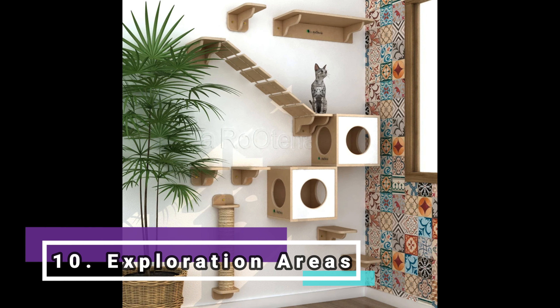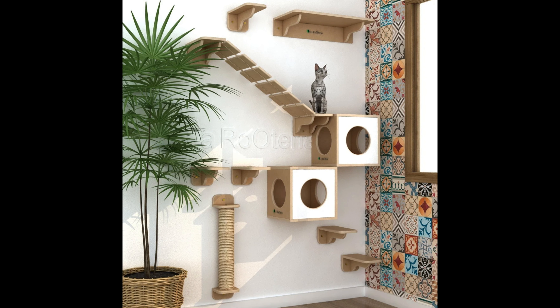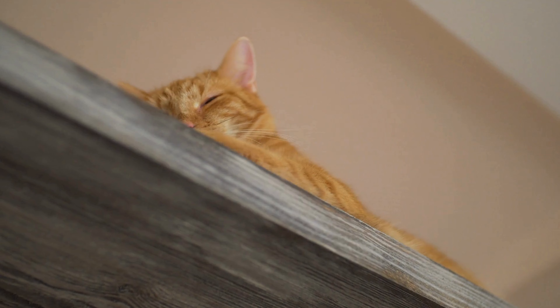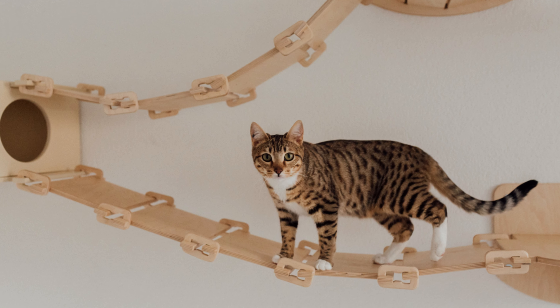Hideout and exploration areas. Cats love to have places to hide and explore. Provide shelves or small hideouts so they can feel safe and exercise their natural hunting behavior.